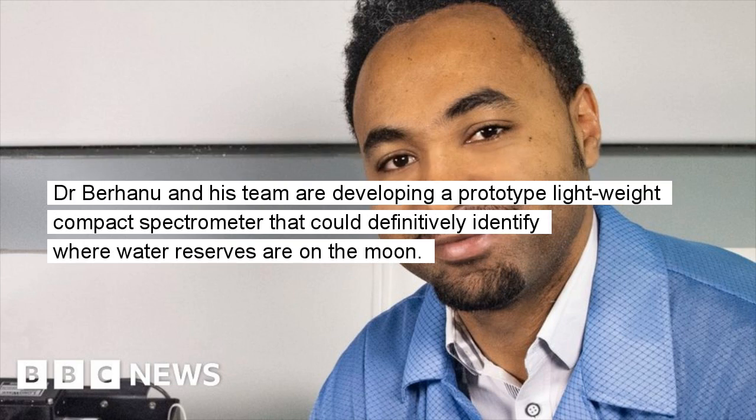Dr. Berhanu and his team are developing a prototype lightweight compact spectrometer that could definitively identify where water reserves are on the moon.